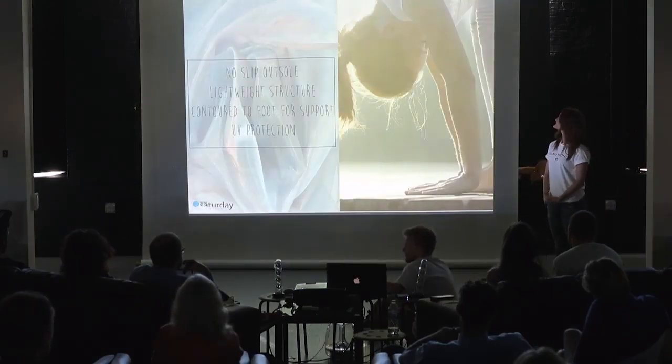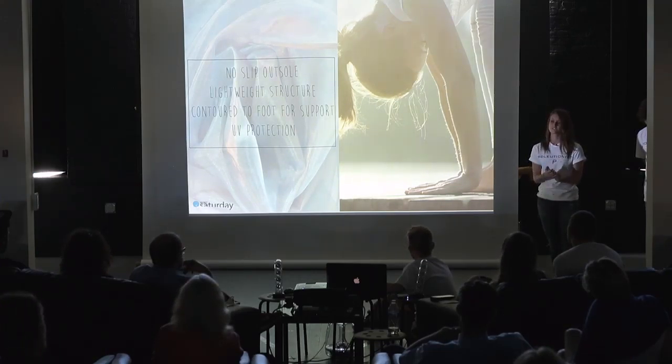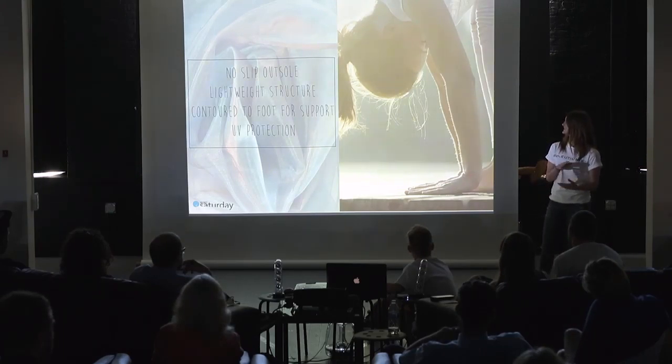My solutions are a no-slip outsole using a silicone grip that's sticky, a lightweight structure that focuses on the yoga principle of minimalism, contoured to the foot for support, and UV protection with the thickness of the material package.